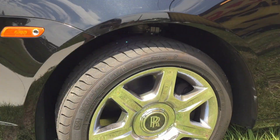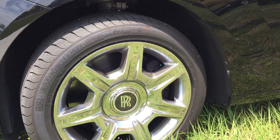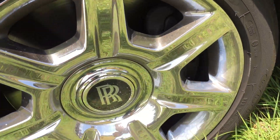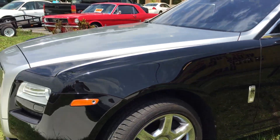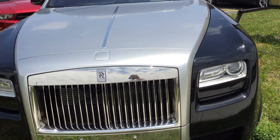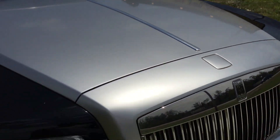Guaranteed to get you some attention. It's sitting on 255/45 R20s. These are not the ones that stay stationary — they actually spin with the wheel. It does have the hideaway Flying Spur symbol.